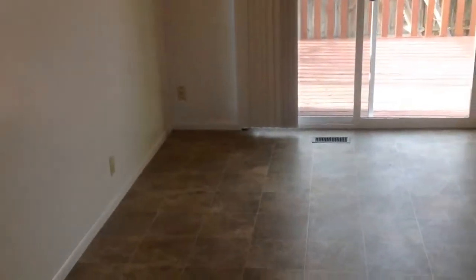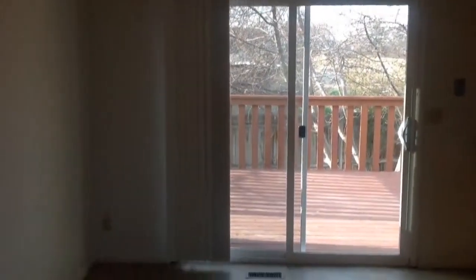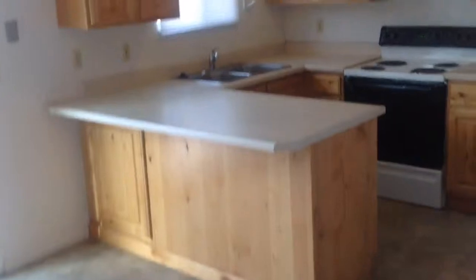Walking into the dining room over here. Here is the kitchen.